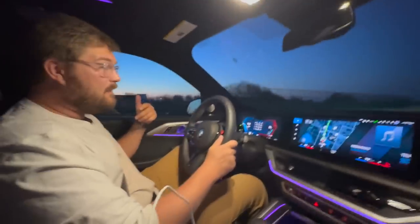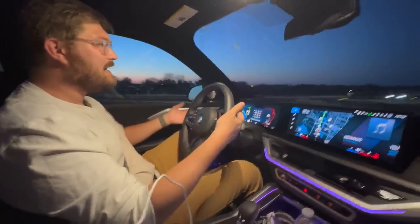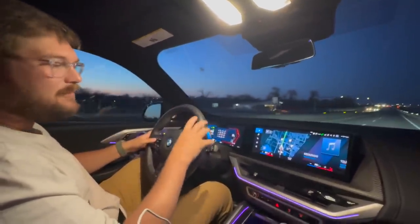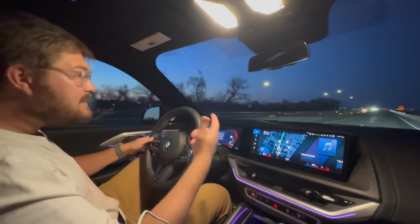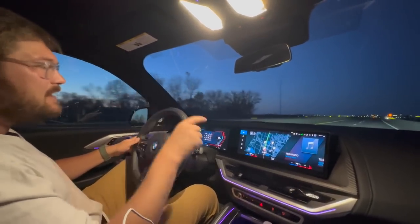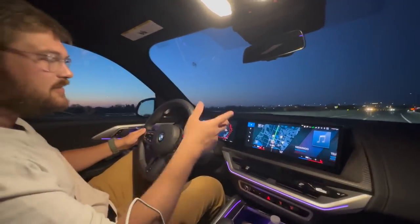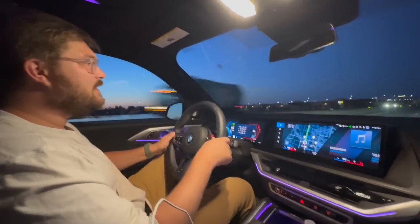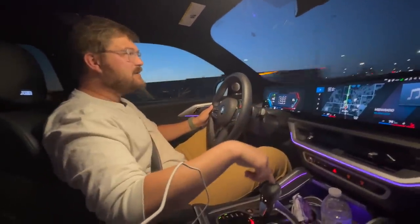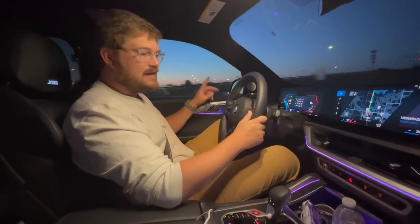Some final thoughts on this car: the driver assistance is a definite standout — one of the best systems on the planet, with automatic lane changes. I've done a full review of this system and it scored very highly. It's also got a great sound system and is very quiet inside. It's great at covering miles as a plug-in hybrid, but don't expect a smooth electric driving experience. The electric motor is pre-transmission, paired with a beefed-up eight-speed from the M cars, and it's very clunky when shifting gears.